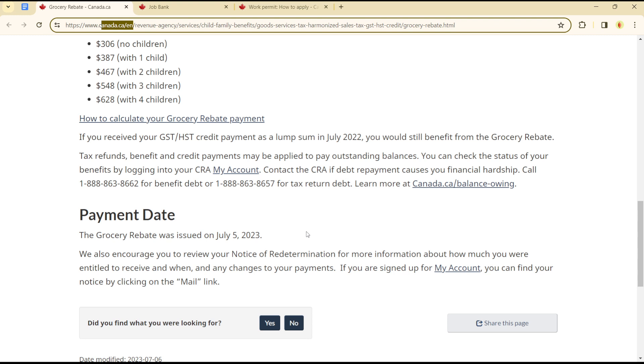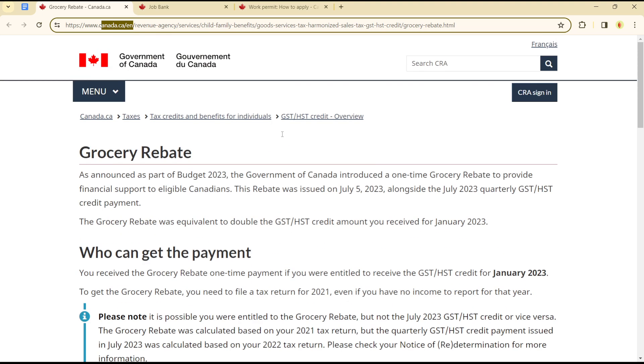You can review your notice of assessment for more information about how much you are entitled to receive, when you will receive it, and any changes to your payment. That's how you can apply for the grocery rebate on the Canadian platform — it's quite easy and straightforward. See you in the next video!